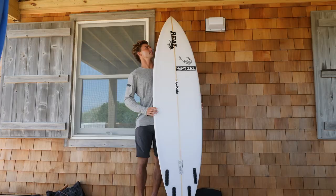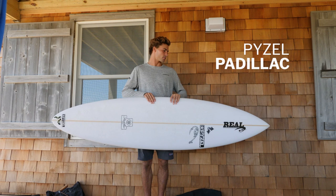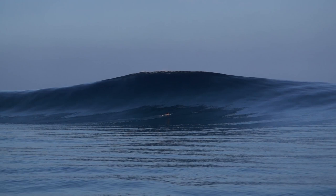The final board in my Fiji quiver is my 6'10 Paizel Padillac. This was my go-to board when Cloud Break started getting wash-through sets, or basically bigger than I could handle on my FRK. This board is absolutely amazing.